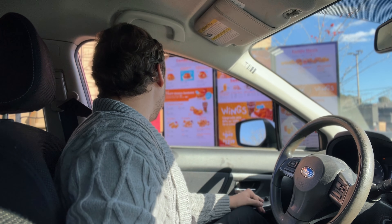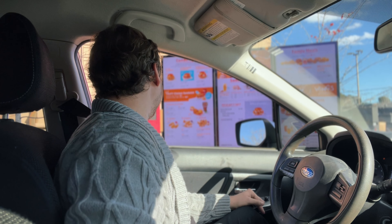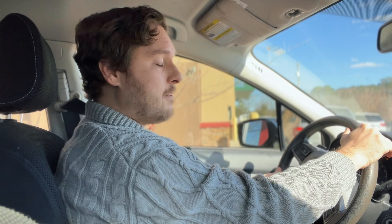Can I get a spicy chicken sandwich? We'll do a small fry and a cup of water. Combo meals and fountain drinks are for suckers — just get water.